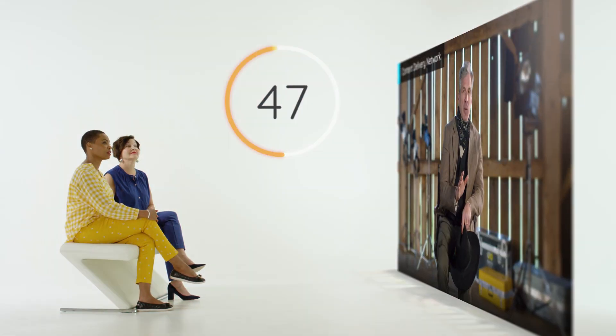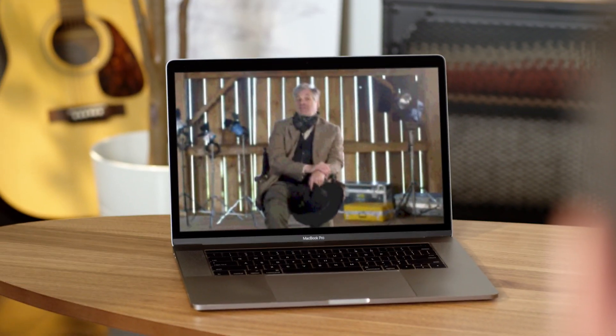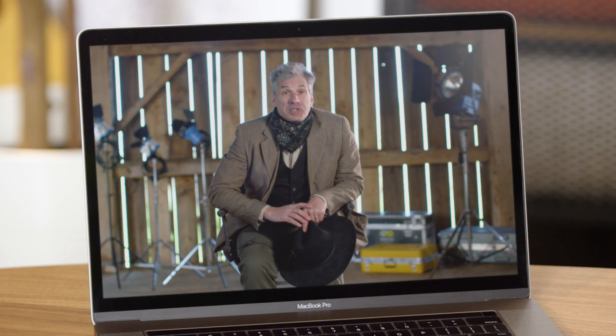This helps you catch problems before they're seen and maintain the original vision, delivering an optimized viewing experience no matter the device or network. But in case something does slip through, you'll see the problem as soon as your viewer does — as well as the solution.